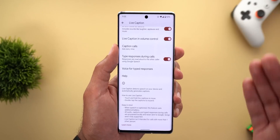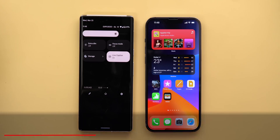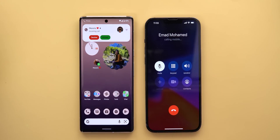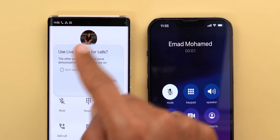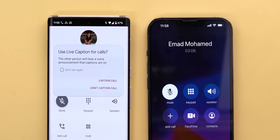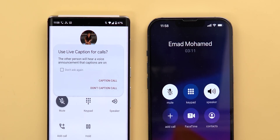Now we are done with the settings, so let me make a phone call on the 6 Pro to show you how the call captioning feature works in detail. I have two phones and Live Caption is activated on the 6 Pro, so let me call myself from the iPhone. Let me also activate mute on the iPhone to avoid any interference. As you can see, I'm getting a normal call notification — so far nothing is different. But once I hit Answer, I'm getting a pop-up on the screen saying Caption Call or Don't Caption Call. Let's put the iPhone on loudspeaker so you can hear the message.